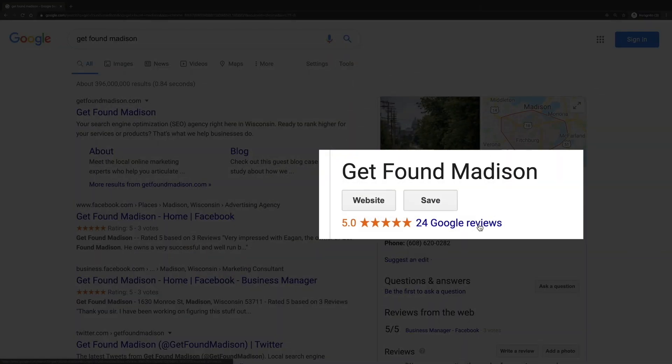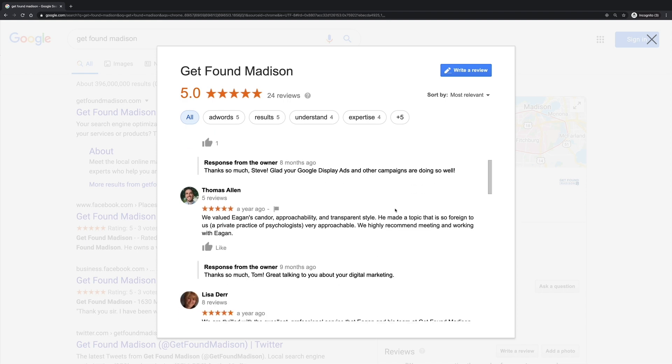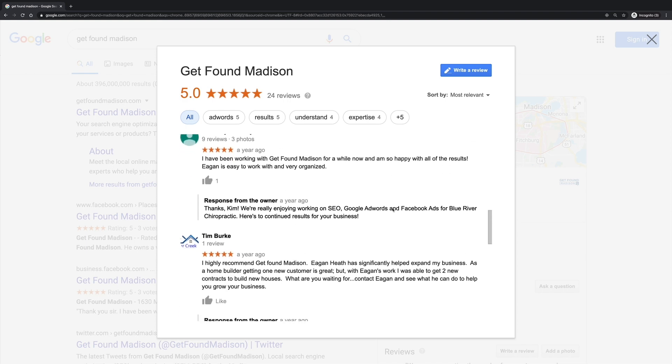My agency currently has 25 five-star reviews on Google, and you could read some of them below as well as what other marketers have said about my training courses. SEO skills have been worth tens of thousands of dollars per year to me over the last three years. And they can be worth even more to you in the coming years.